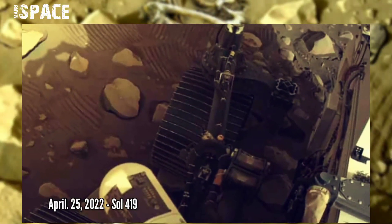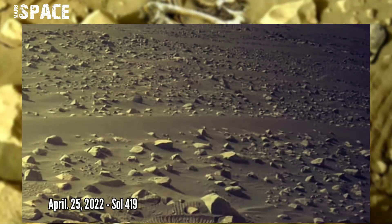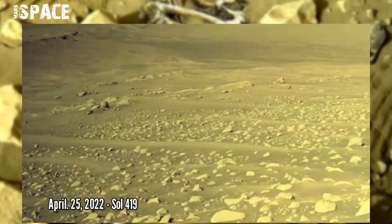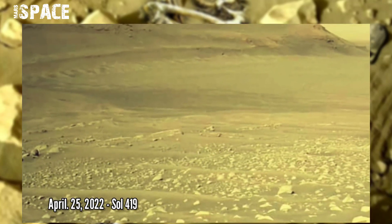NASA's Perseverance rover acquired these images using its onboard navigation camera. The camera is located high up on the rover's mast and aids in driving. These images were acquired on 25th April 2022, Sol 419.